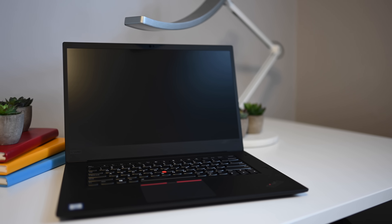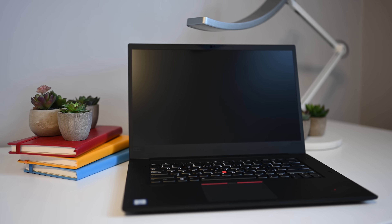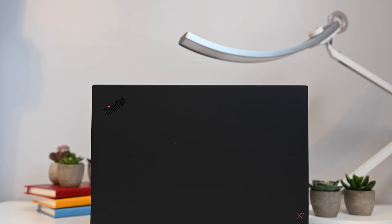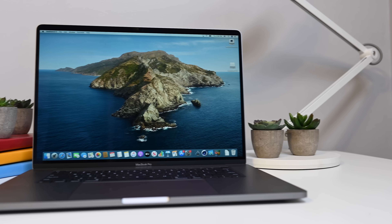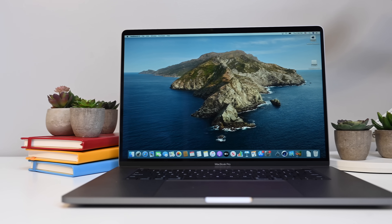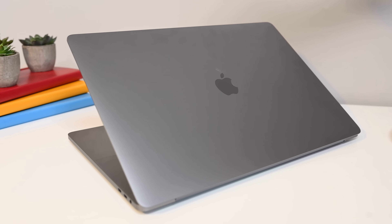Starting on the Lenovo side, the model we picked up has a 15.6-inch display, a 6-core 2.6GHz i7 processor, 32GB of DDR4 RAM, a 1TB SSD, and NVIDIA GeForce GTX 1650 Max-Q 4GB graphics. That stacks up against our 16-inch MacBook Pro, which comes with a 2.6GHz quad-core i7 processor, 16GB of RAM, an AMD Radeon Pro 5300M graphics set, and a 500GB SSD.